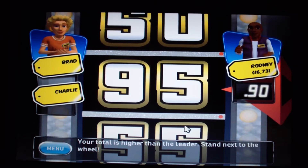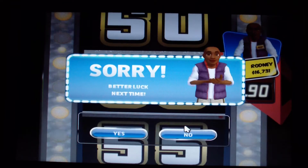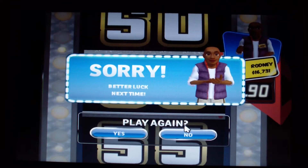Stand next to the wheel. So I'm going to add $16,731 to my score. Plus $16,731 gives me a total of $653,024.